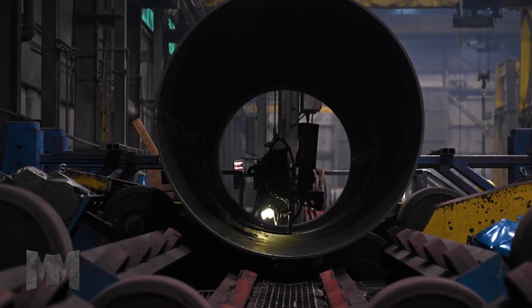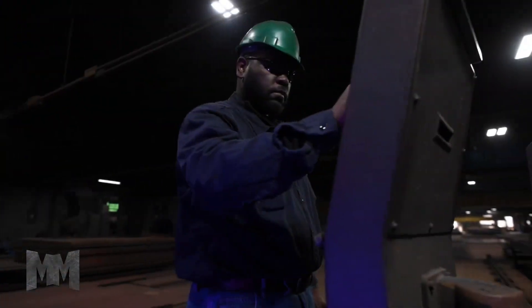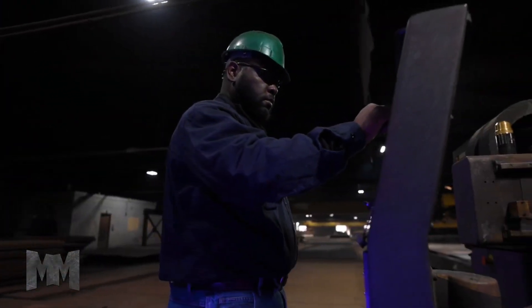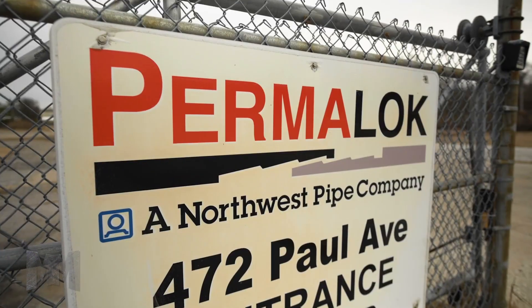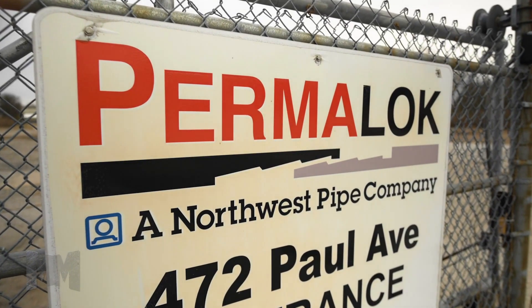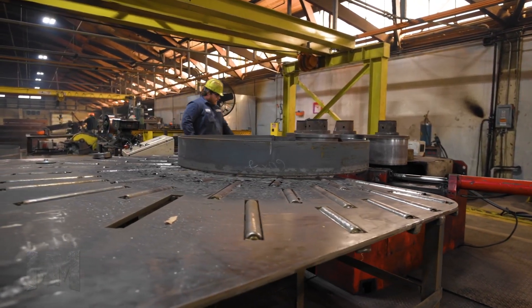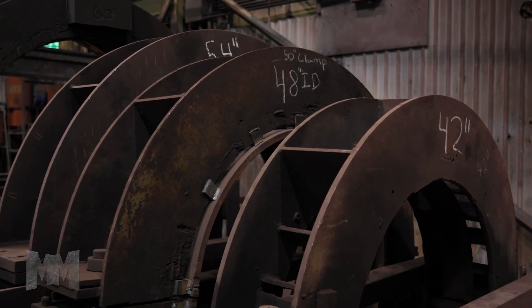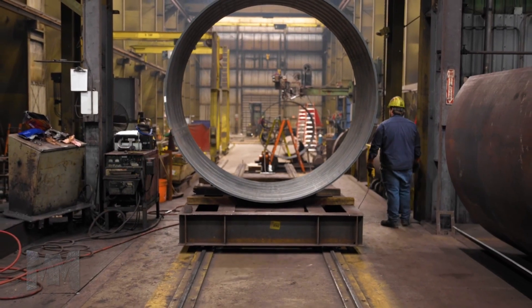Large diameter pipes are critical for many industries, particularly the gas and oil industries and projects for which long-distance pipe runs are required to transmit liquids over vast distances. To produce these giant pipes is not easy for companies. They include many stages requiring strict technical factors. Today, join me to learn about how these giant steel pipes are produced and let's see some of their technologies.